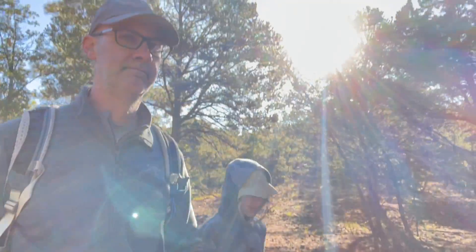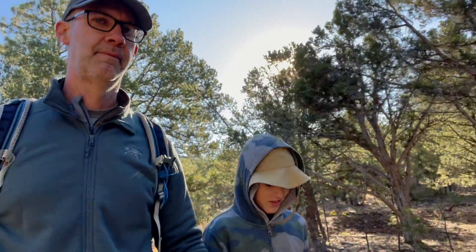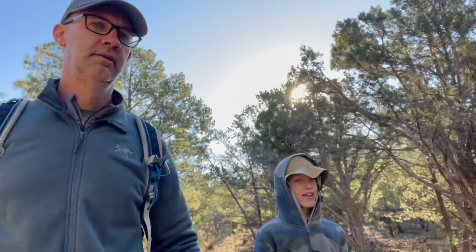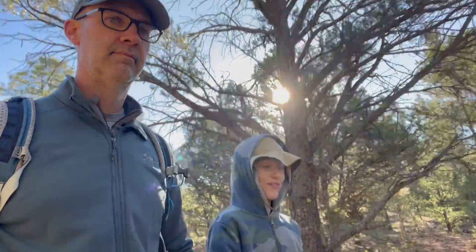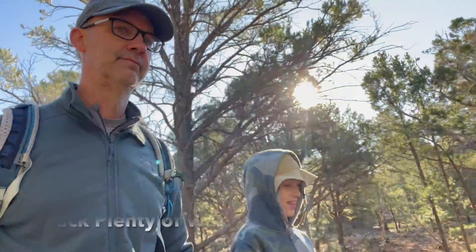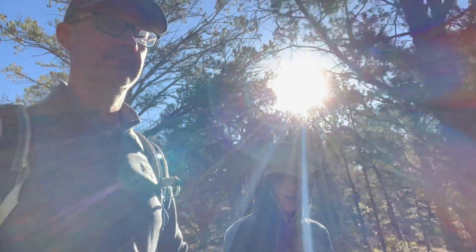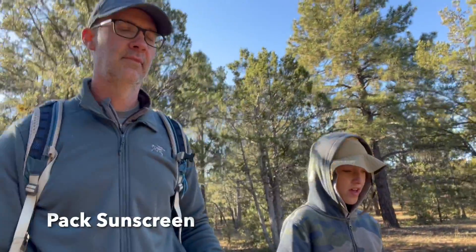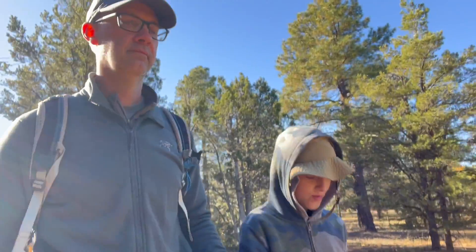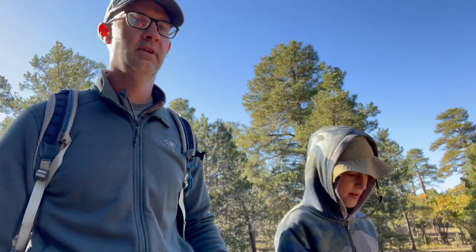When hiking in deserts like this, you want to keep yourself hydrated and make sure to drink plenty of water. Pack a ton of water in your backpack if you're going on a hike. Number two, it's best to hike in the mornings and the evenings so it's cooler.